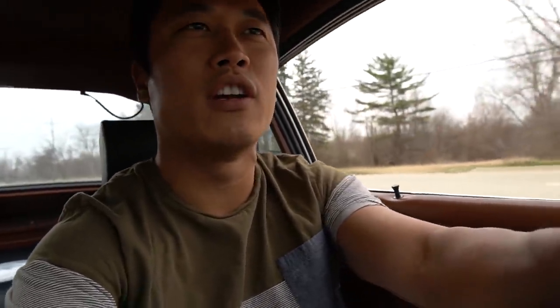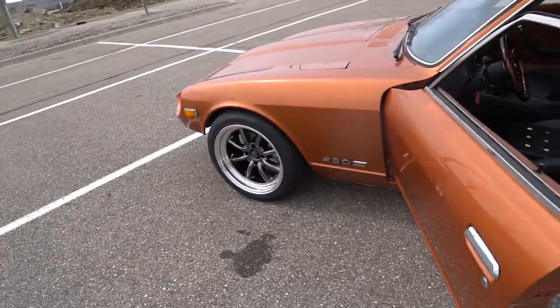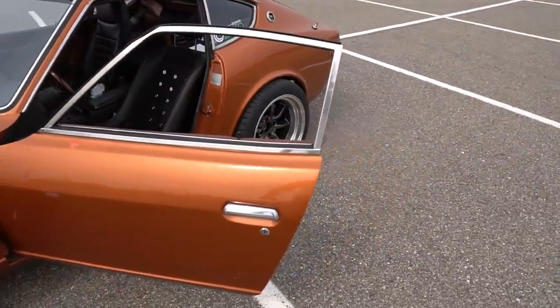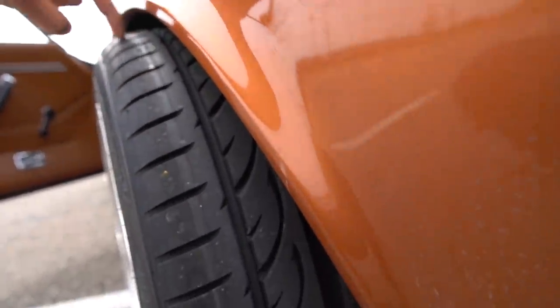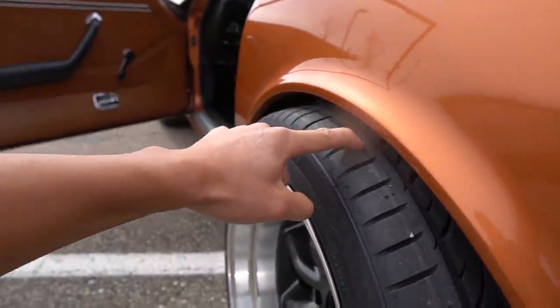So just by riding around town real quick — I've gone about two miles — I can notice that the rear tire is definitely rubbing. I can smell the rubber, so I'm not going to go too far. I'm just going to take a turn real quick to see if the fronts are rubbing also. I didn't hear the front rubbing, and it looks like it is not rubbing — so that's good. The rear I know for a fact is rubbing. Yep, you can see there is a slight rub. It's not too bad, but the fact that the rub mark is like an inch and a half into the car tells you this is poking out significantly.